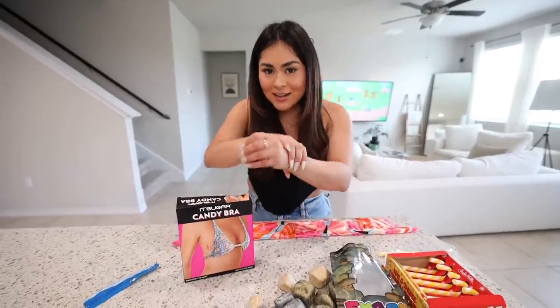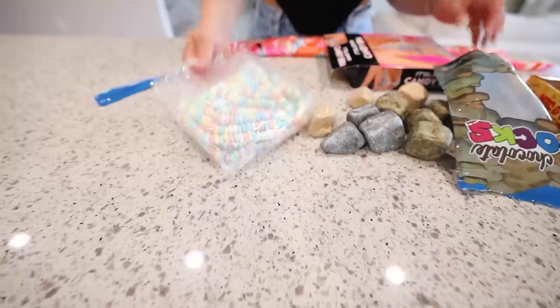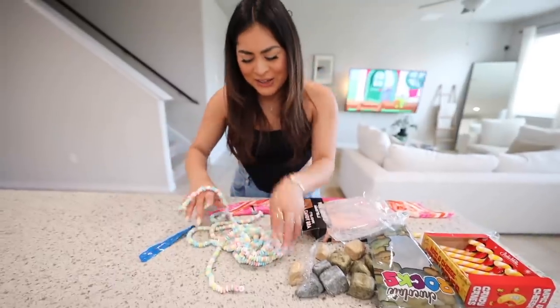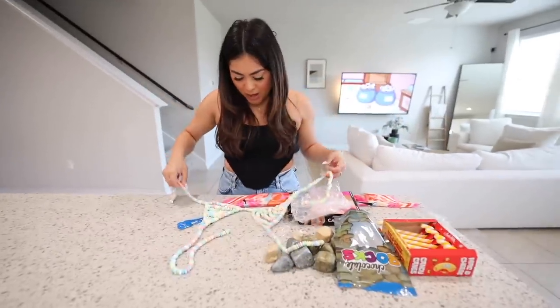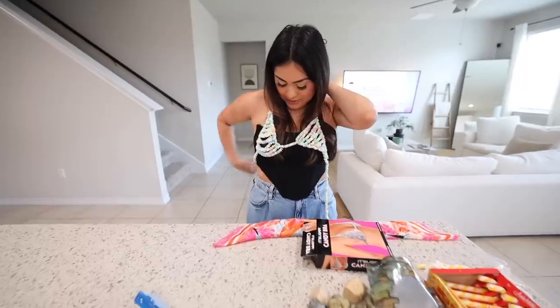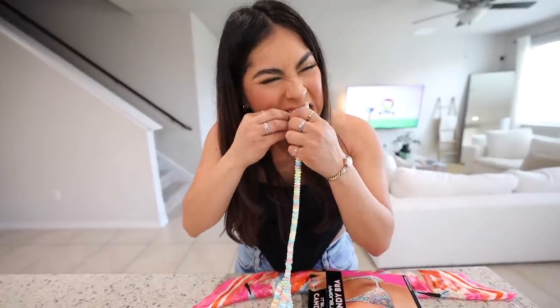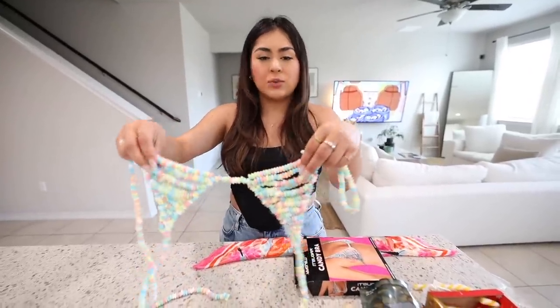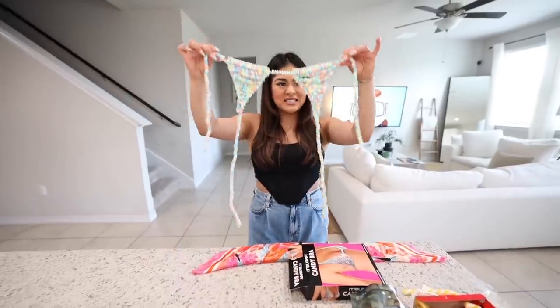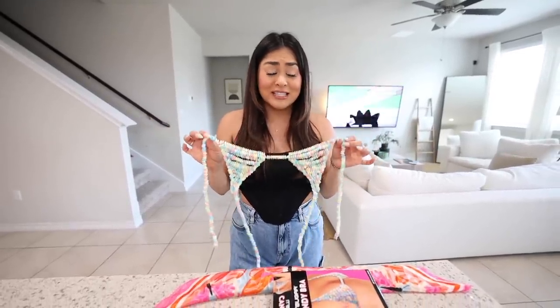Growing up I'd only tried the bracelet candy and necklace candy — I didn't even know they had a candy bra. There's a lot of candy here. This is the top, and it goes like this. Let's try a piece — it tastes just like regular candy, exactly like the bracelet or necklace candy growing up. It's definitely a very weird item, but if you think this is weird, it's about to get even more weird.